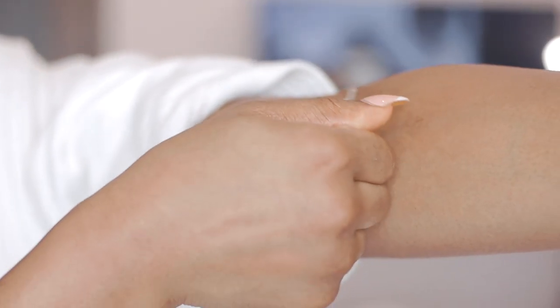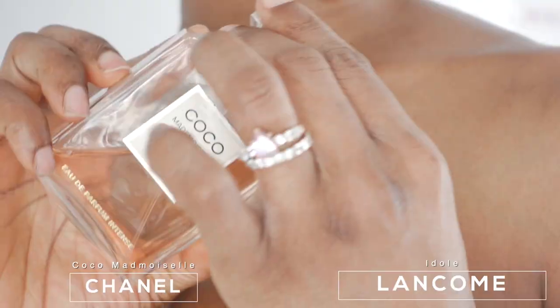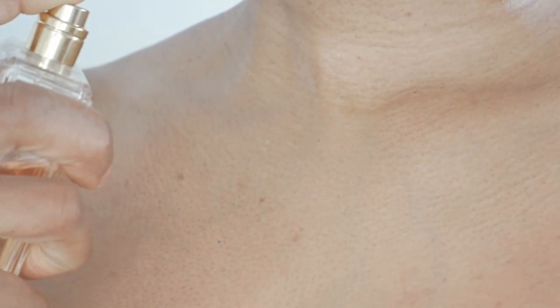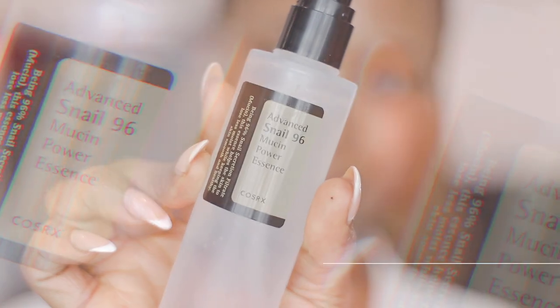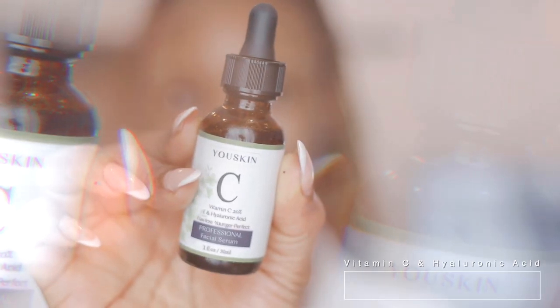I apply my perfume over my body oil. On a daily basis I like to smell sweet, feminine, and have that soft floral feel. For my skincare, I keep it very basic — I'm using the Advanced Snail Essence from CosRx on my face first. It's gentle on the skin, helps with absorbing other products, and creates a good balance.